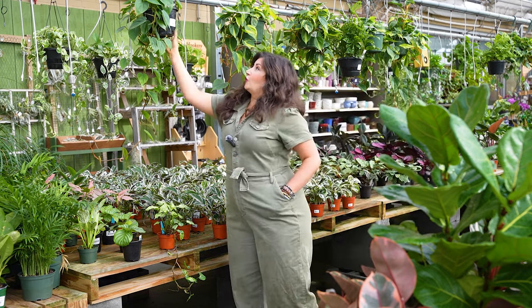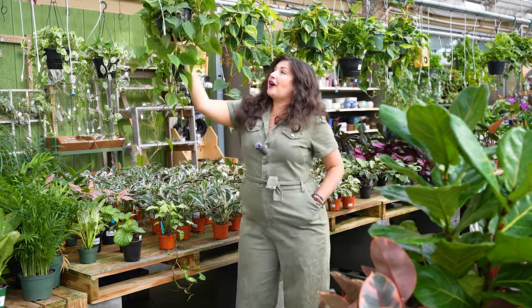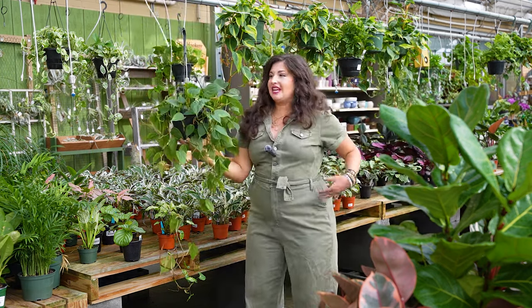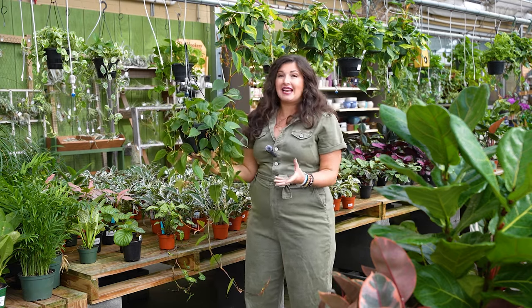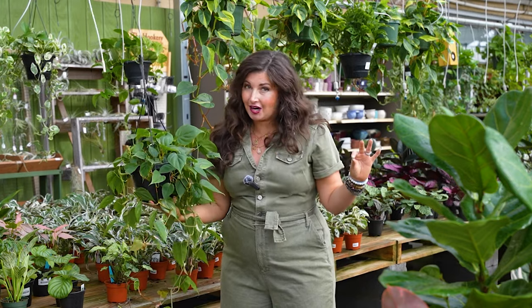There is nothing more soul-crushing than going to a garden center, finding the plant that you've wanted, investing your money in it, bringing it home, investing your time into it, and it dying in front of your eyes. Believe me, I've been there.